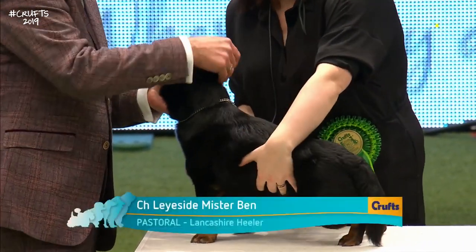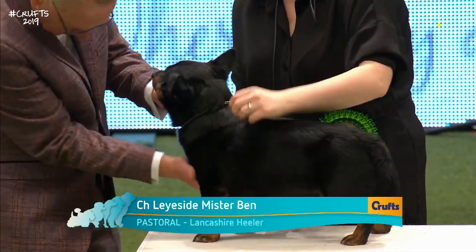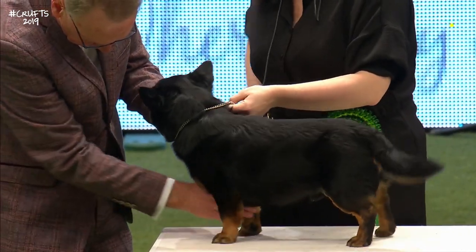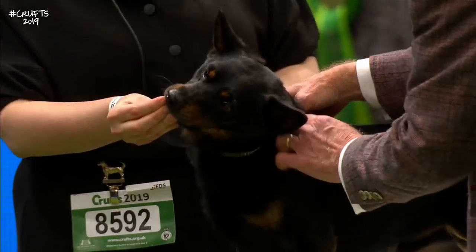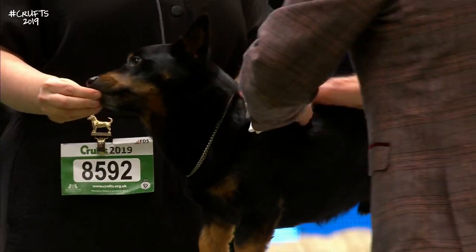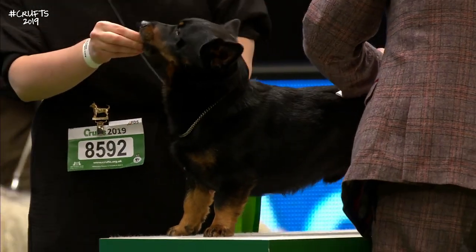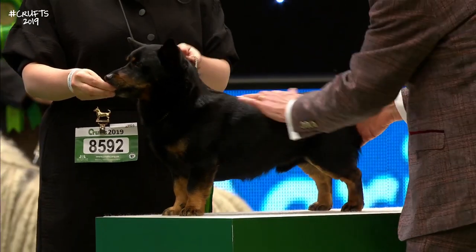So we have a little table dog here — we've got the Lancashire Heeler. Origins are not clearly defined but it's been suggested that when cattle were herded from Wales by Corgis to slaughter in the Ormskirk area, the Welsh Heeler met a Manchester Terrier. This is the result. A wonderful little breed.